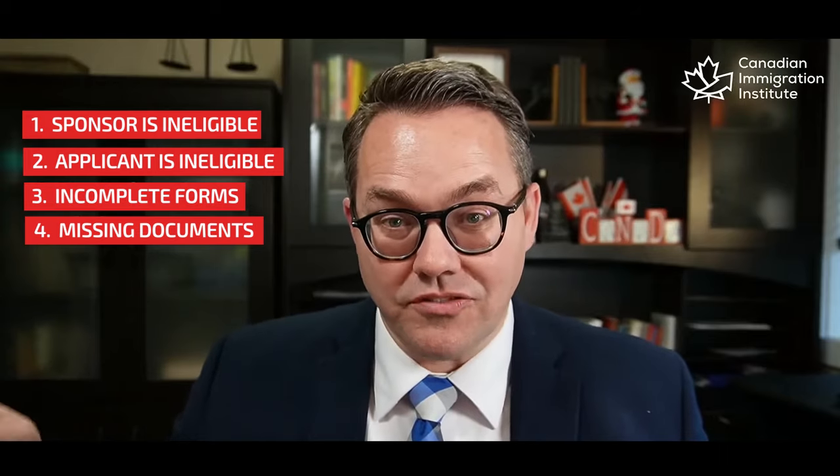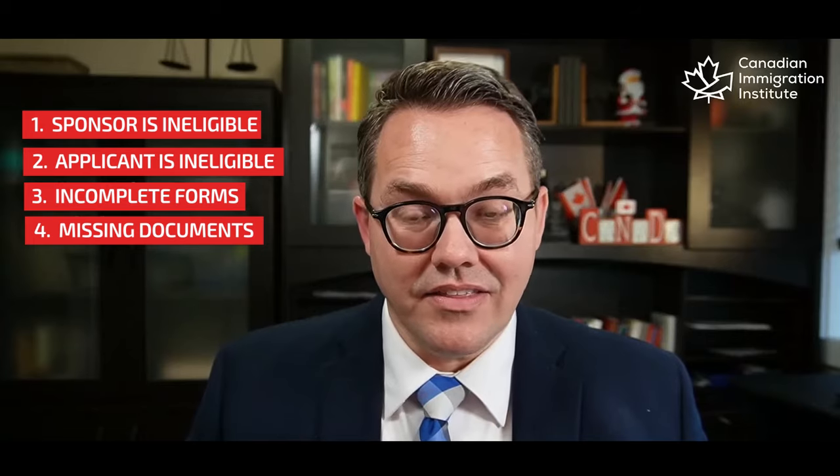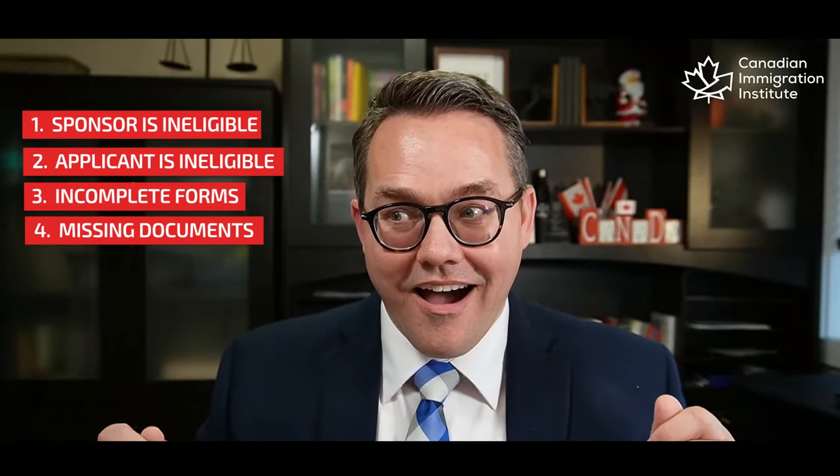Picture an officer squinting at her screen, working through a lengthy, voluminous document, super frustrated, with government pressure to process applications quickly. She spots a missing piece of information or a missing document that's on the checklist but wasn't included. And she thinks: there's my out. She can reject the application for the missing document, mark it as processed, and move on to the next one. Unfortunately, that is the world we're in.